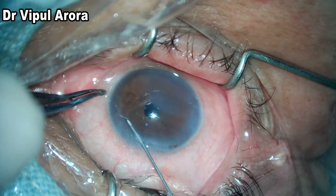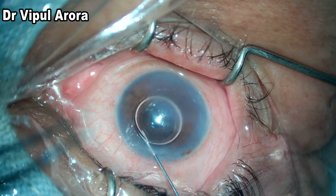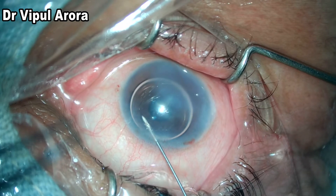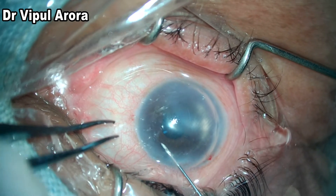A paracentesis incision is made superiorly, where the cornea is clear, and with a 30-gauge cannula with room air, a long track is made and air is injected into the anterior chamber. We have to make sure that the air bubble fully fills the anterior chamber.